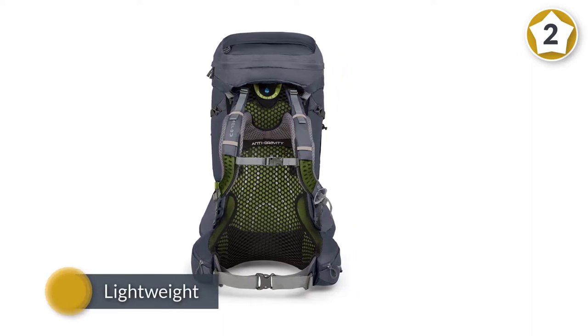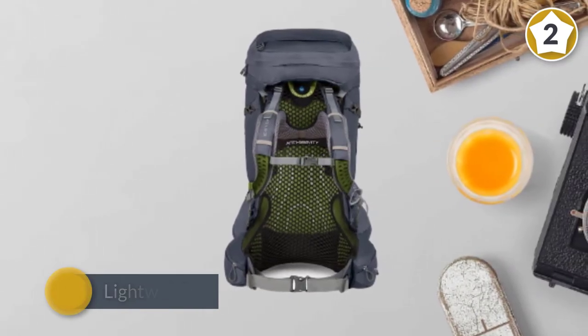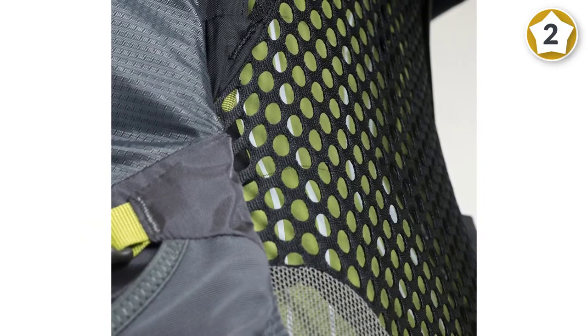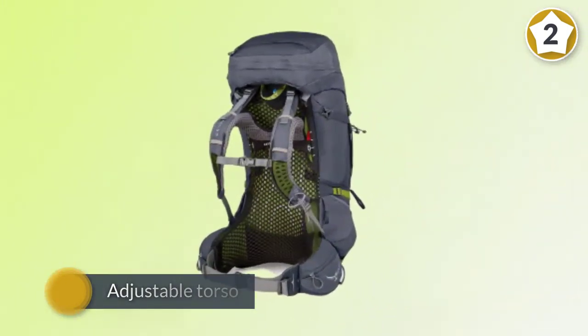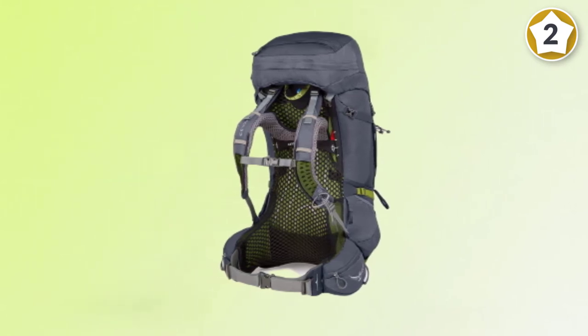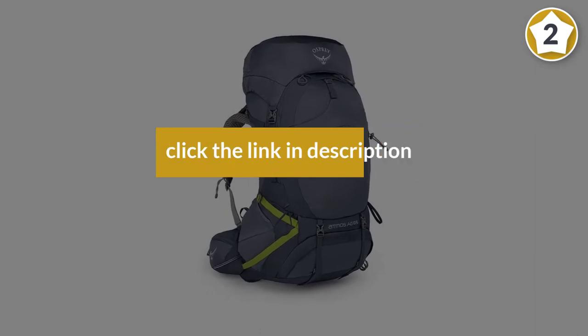Osprey also offers a women's version of this pack. The Atmos AG65 is the best fitting, most ventilated and comfortable pack ever made for traditional backpacking trips up to a week or more in duration. The innovative anti-gravity suspension makes you feel like you're carrying less weight and seamlessly wraps around your body, making you enjoy every mile more than ever.